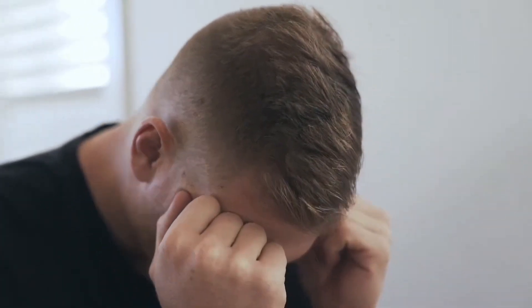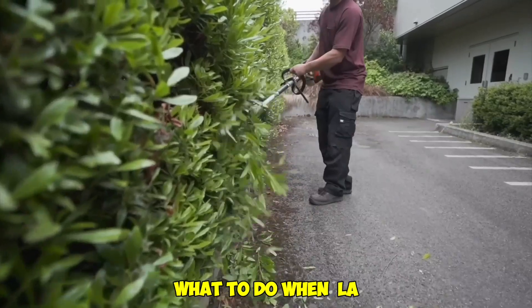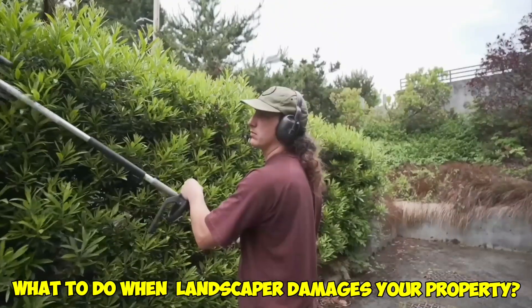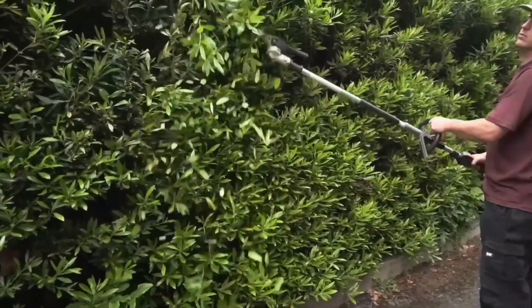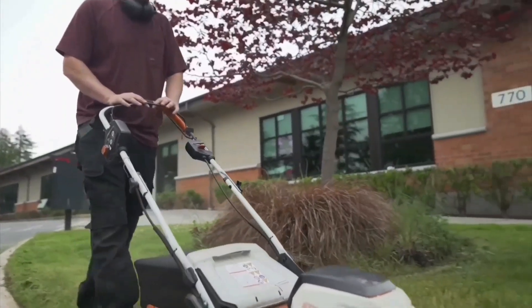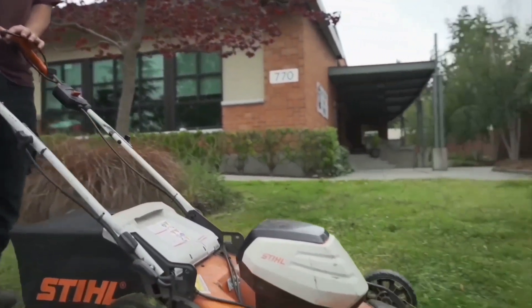Hi everyone, and welcome to today's video. We're going to be talking about a topic that can be stressful and frustrating for homeowners: what to do when a landscaper damages your property. Landscaping can add a lot of value and beauty to your home, but accidents happen. So let's talk about the steps you can take to help resolve the issue.